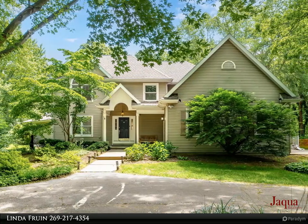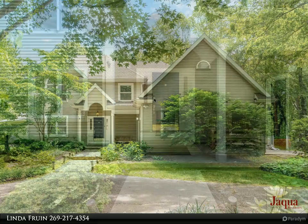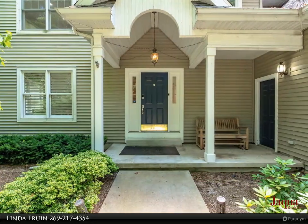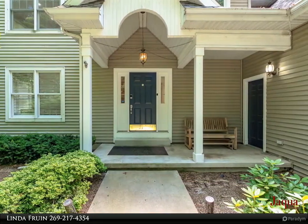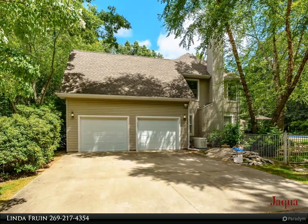Discover the perfect blend of luxury and comfort in this exquisite 5 bedroom, 4 full bath home, just 2 miles from Lake Michigan. Boasting 2,588 square feet on the main floor, this residence offers an array of stunning features.